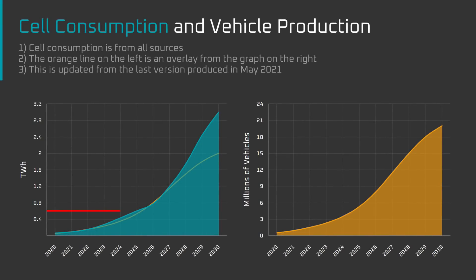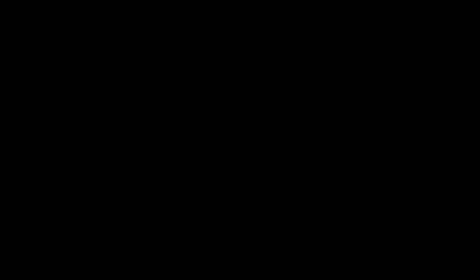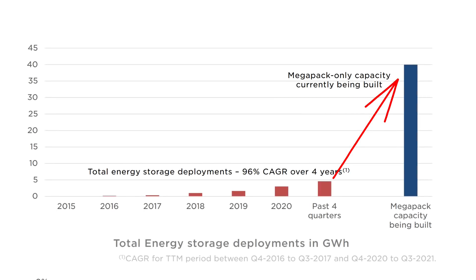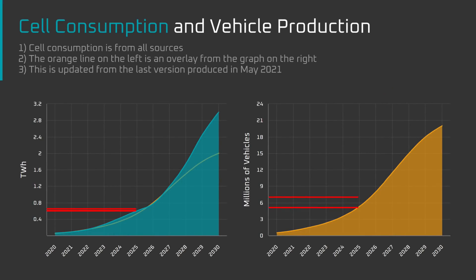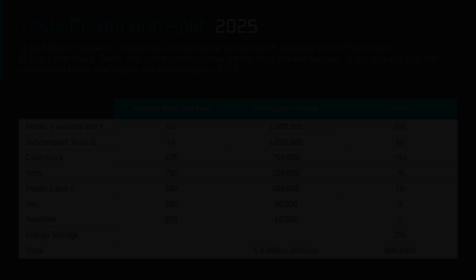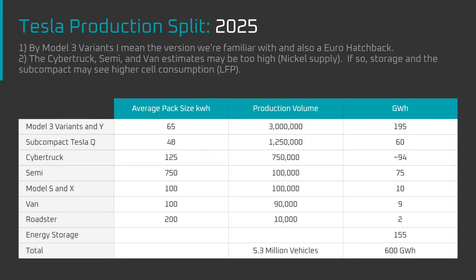What does 600 GWh mean in terms of actual vehicle production? In my forecast I've said 5.3 million vehicles. This is down from 650 GWh and 7 million vehicles per year that I suggested in May, because several of Tesla's vehicle ramps have been delayed and Tesla is getting into energy storage more quickly than I expected. The change from 650 to 600 GWh represents a compound annual growth rate change from 64% to 60%. I'm primarily focused on cell supply rather than vehicle production because cells can be used for both energy storage and vehicles, and I'll be interested to see which is more profitable per GWh in 2025.